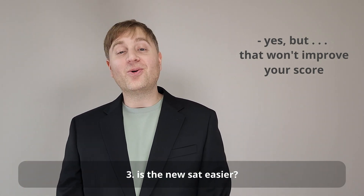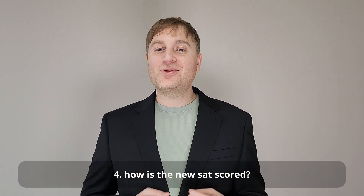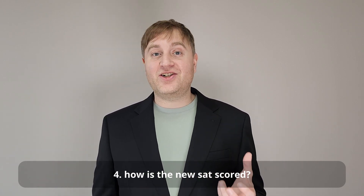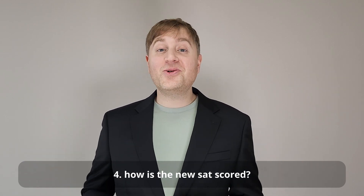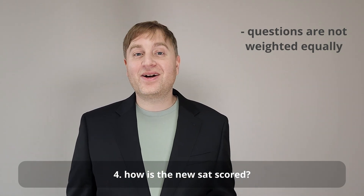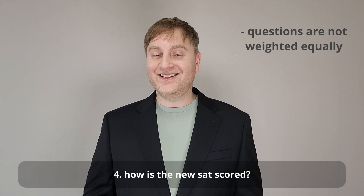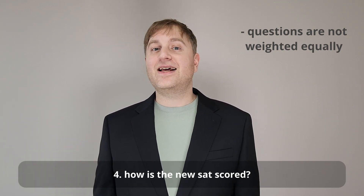Now that we're on the topic of scores, how is the new SAT scored? The old SAT was scaled in a very simple way — you got a raw score based on how many questions you got right, and then they scaled them to ensure everybody would be in the same ranges. On the new SAT, it's a little bit different. Not every question has the same weight. The College Board has invented a new algorithm for scoring the new SAT, but they haven't been very open about it, which means there isn't a lot of publicly available information. I've taken it upon myself to do a little bit of investigation and test out some things.